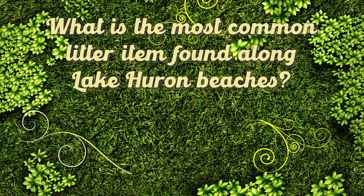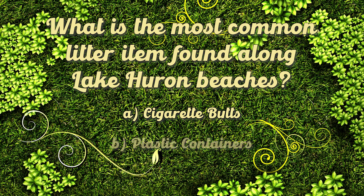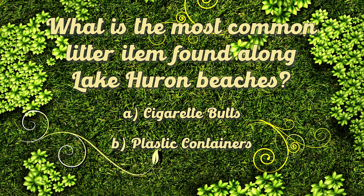According to the Lake Huron Coastal Center, what is the most common litter item found along Lake Huron beaches? A. Cigarette butts, B. Plastic containers, or C. Bottle caps.